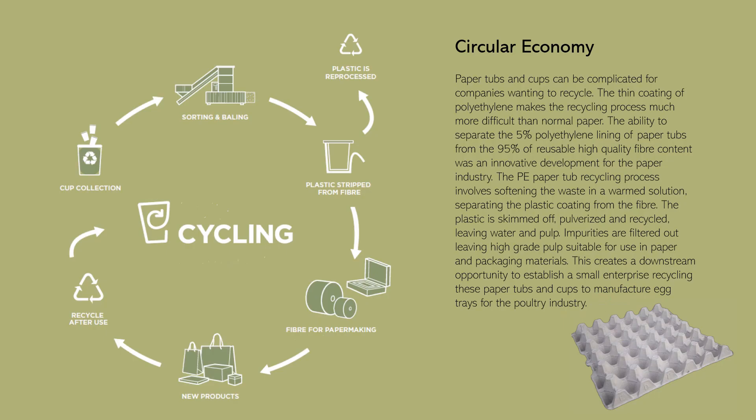Paper tubs and cups can be complicated to recycle due to their thin polyethylene coating. The ability to separate the 5% polyethylene lining from the 95% reusable high-quality fiber content was an innovative development for the paper industry. The recycling process involves softening waste in a warm solution, separating the plastic coating from the fiber. The plastic is skimmed off, pulverized, and recycled, while impurities are filtered out, leaving high-grade pulp suitable for use in paper and packaging materials.